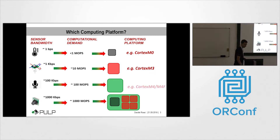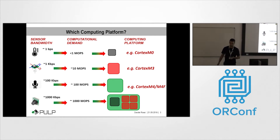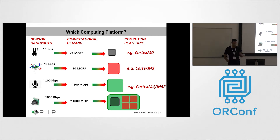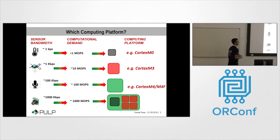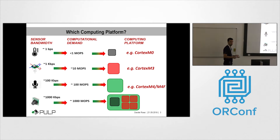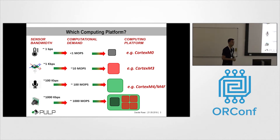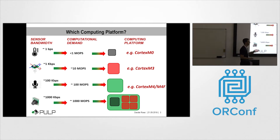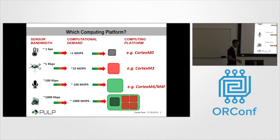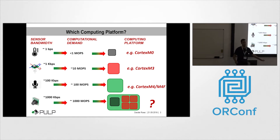But as the bandwidth of the sensor increases and the complexity of the near-sensor data analytics algorithms increases, we need to use more complex and more powerful processors. The problem with commercially available processors is that it is possible to increase computing power, but at the cost of much higher power. For example, we have a very low-power implementation of the Cortex-M0 processor which consumes just a few milliwatts, but as soon as we go to a high-end class of microcontrollers such as STM32, the power envelope goes up to a few hundred milliwatts. So the goal of the PULP project is to provide a parallel computing platform to solve this kind of problem.